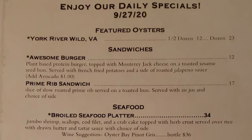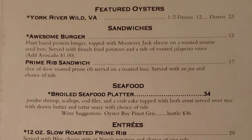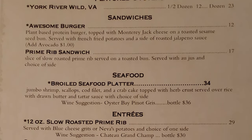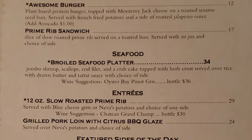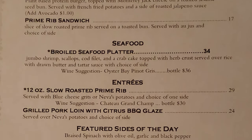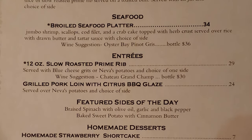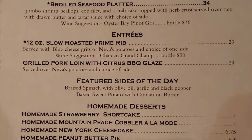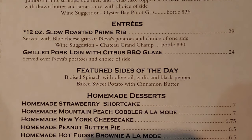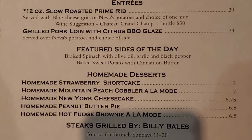Daily specials include York River Wild Virginia oysters, an awesome burger, and a prime rib sandwich. Under seafood, there's a broiled seafood platter. Entree specials feature a 12-ounce slow roasted prime rib and grilled pork loin with citrus barbecue glaze and featured sides of the day. Homemade desserts include strawberry shortcake, peach cobbler, New York cheesecake, peanut butter pie, and hot fudge brownie. There really are a lot of great food options to choose from.